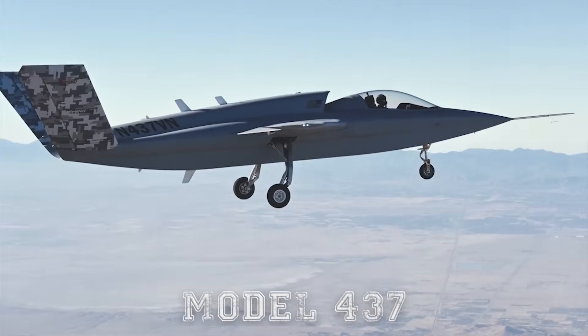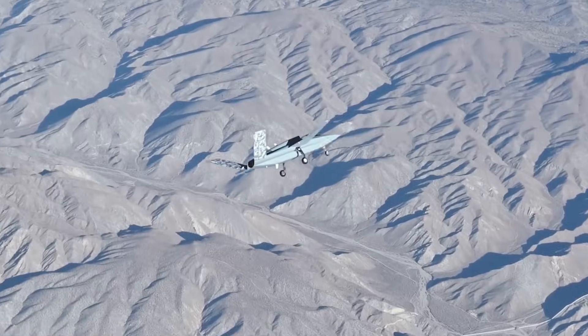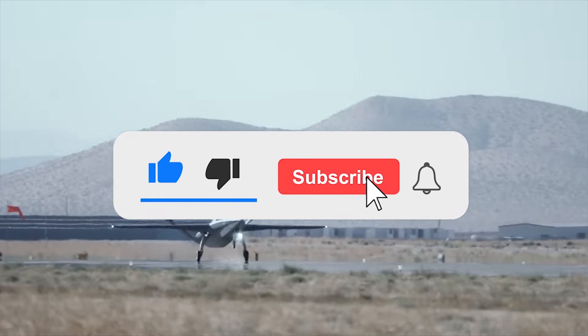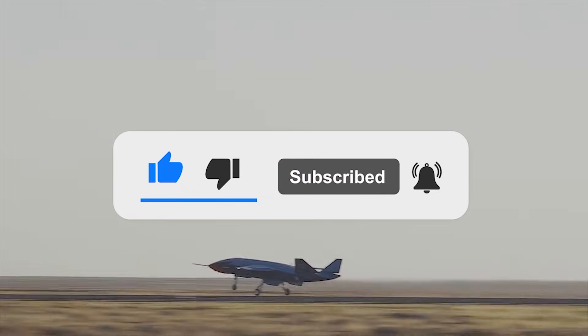What are your thoughts on the Model 437? Let us know in the comments below. If you enjoyed this video, don't forget to give us a like and subscribe to Military World to get our latest videos straight to your notifications.